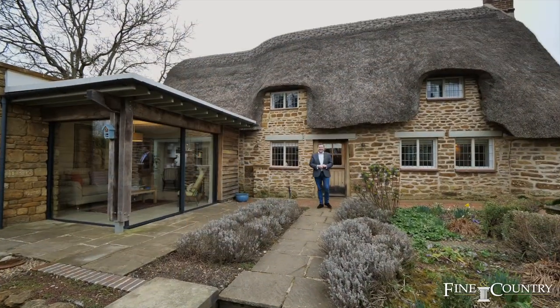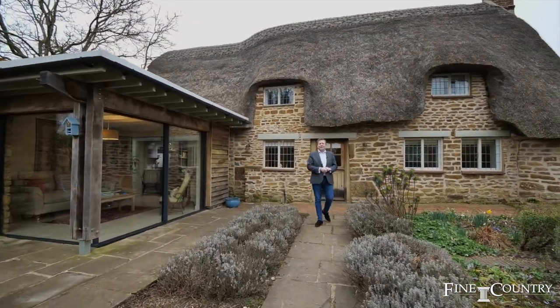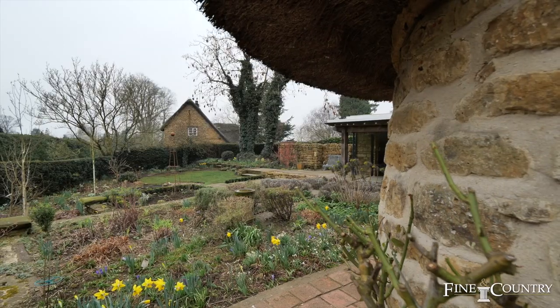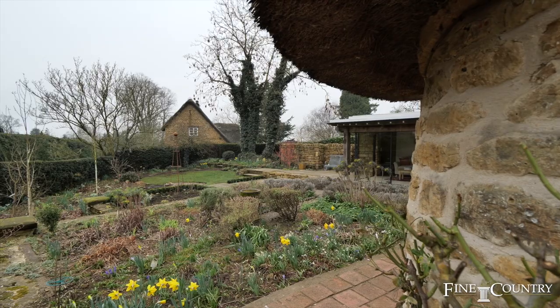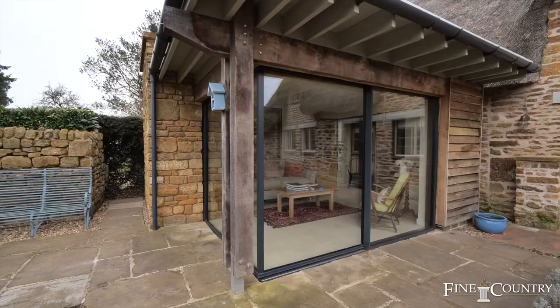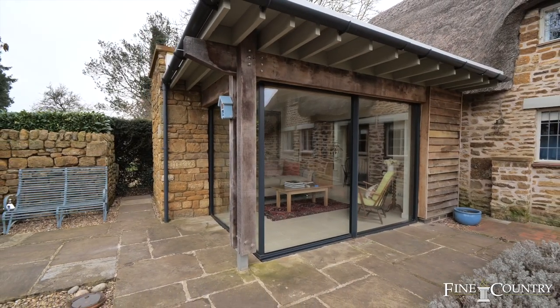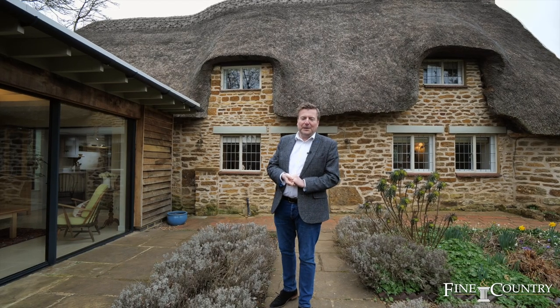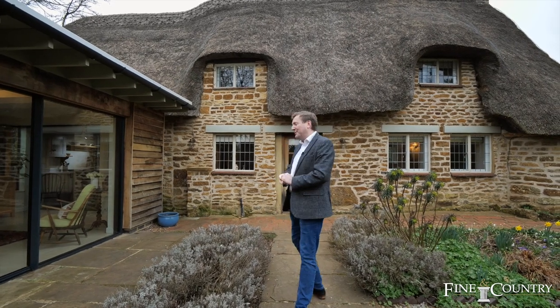Hello, I'm Terry from Farland Country. Today you're joining me in the sought-after village of Thenford, which is ideally located for junction 11 of the M40, the train station, and of course Banbury town centre. Tucked away in this gorgeous village is this two- to three-bedroom grade two listed part-thatched cottage, which has a gorgeous extension on the side, presented to the highest of standards throughout. I'm honoured to be marketing it here at Farland Country — please follow me inside for a tour.